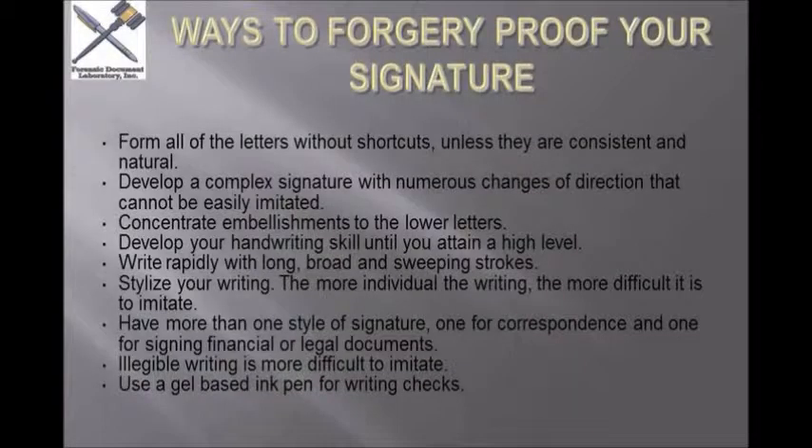I touched on a few of these earlier. Some ways to, in a sense, forgery-proof or reduce the chances that your signature is copied: form all the letters without shortcuts. One thing to do is — the more complex your signature, the harder it is to copy.